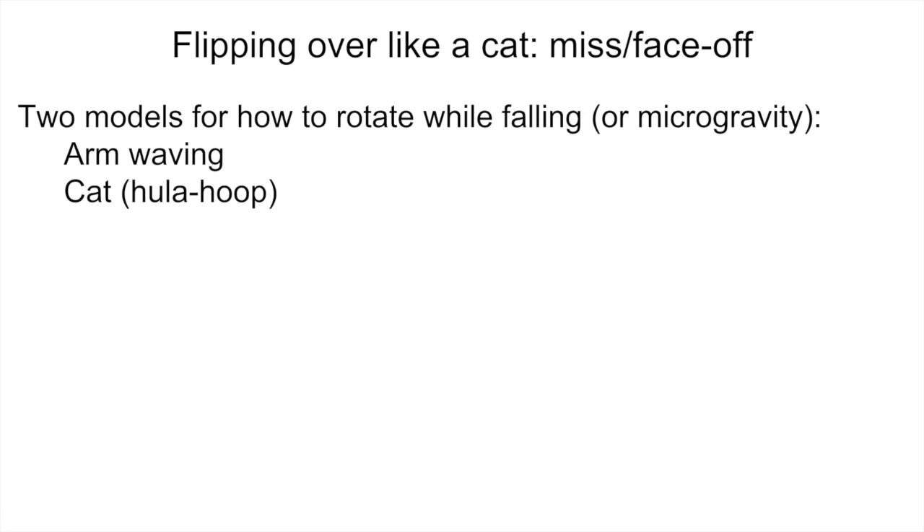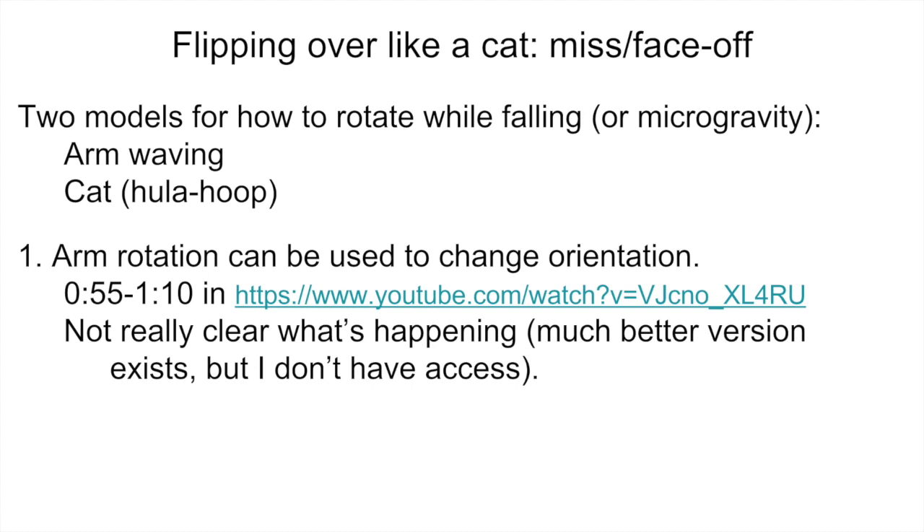If you search around for how to rotate while falling, how to rotate in microgravity, how astronauts flip over, or how cats flip over, you sort of get two models of how this can be done, which I call the arm-waving model and the cat or hula hoop model. It's clear that arm rotations can be used to change orientation — there's a link here to a video about how astronauts turn in space where this is demonstrated around 55 seconds in. In the interest of time, I'm not going to talk more about arm-waving; I'll go right on to the hula hoop model, but I'll try to explain at the end why I think they're actually equivalent.